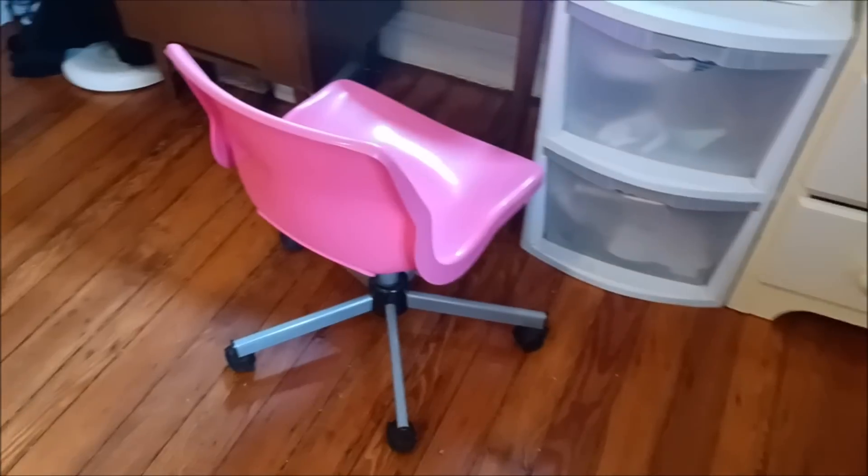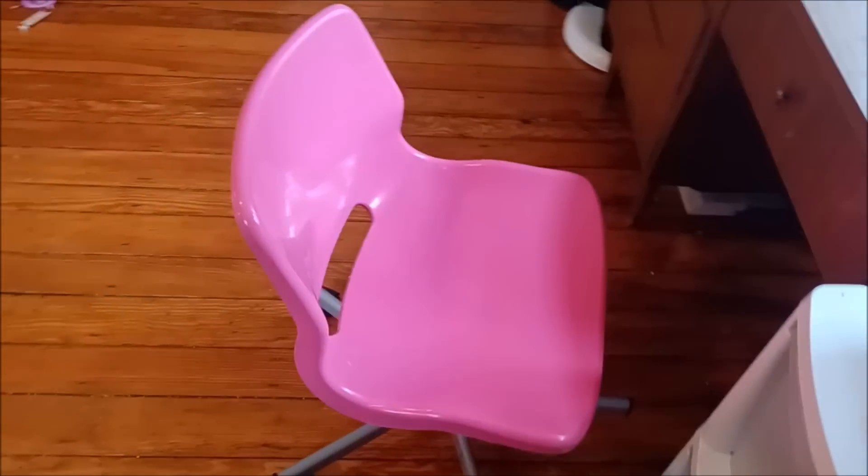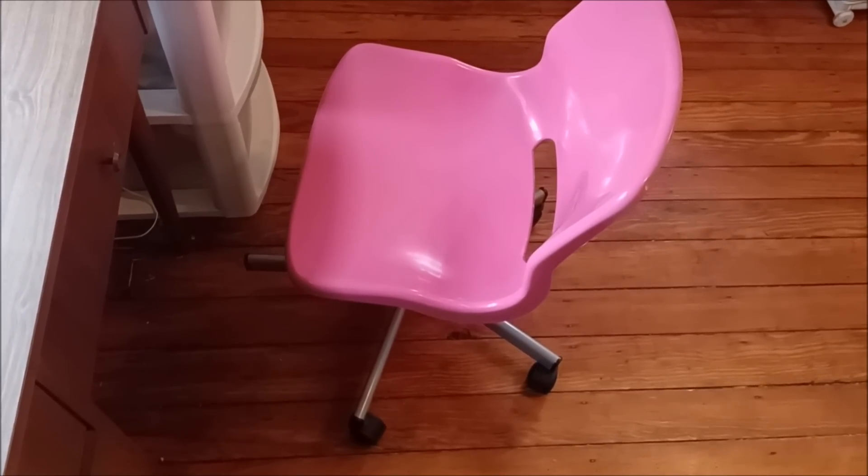This hot pink iteration of a classic office chair is much more pleasing to the frugal baby than her prior standard wooden desk chair. This beauty was a curbside find. Frugal mommy will tell you that this thing is a POS, but I disagree.